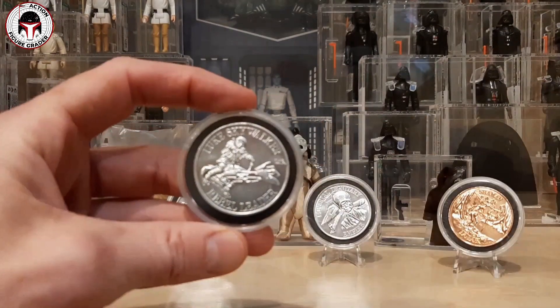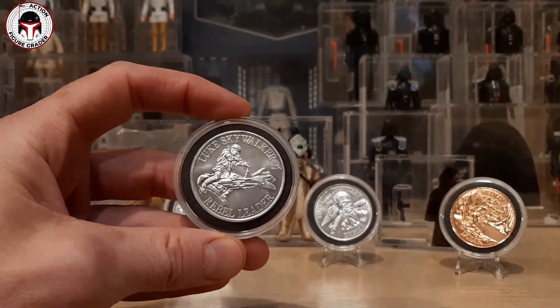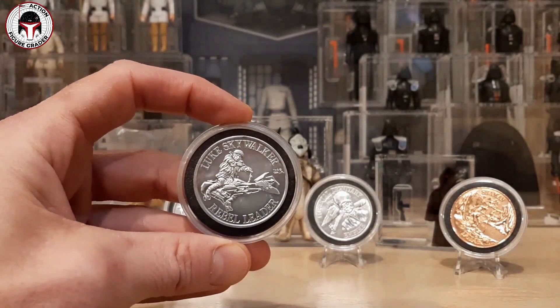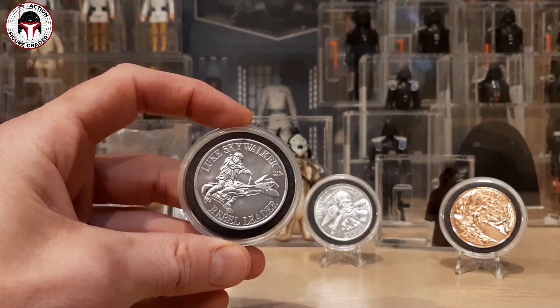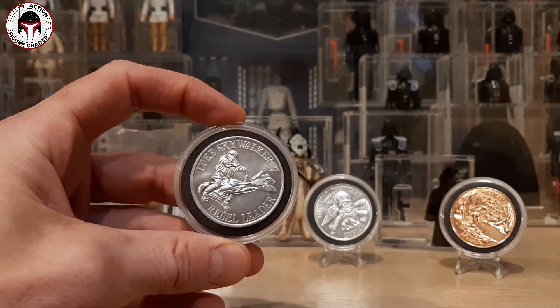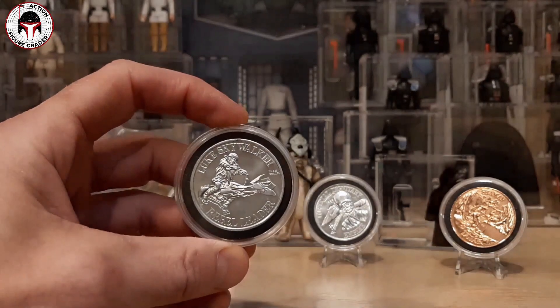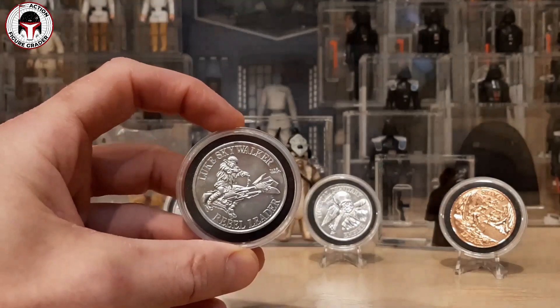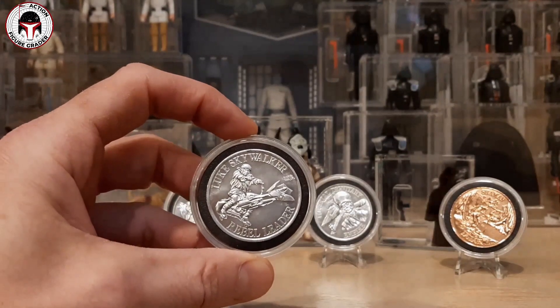First up is a Power of the Force Luke Skywalker coin. These came on the Power of the Force cards around 1985 — this is the Last 17 figure for Luke in his indoor punch combat poncho. It's just a really cool item. I don't really have any coins, and I won't be keeping any of these because they're all going to be subscriber giveaways.